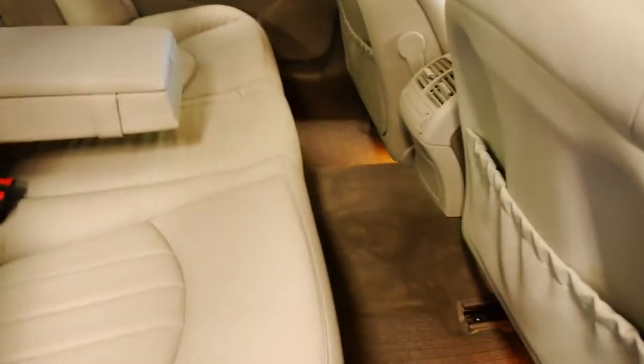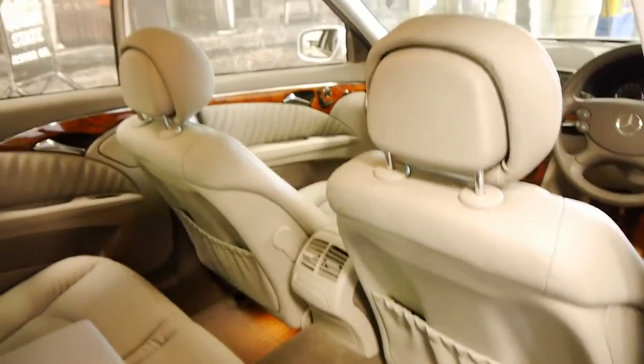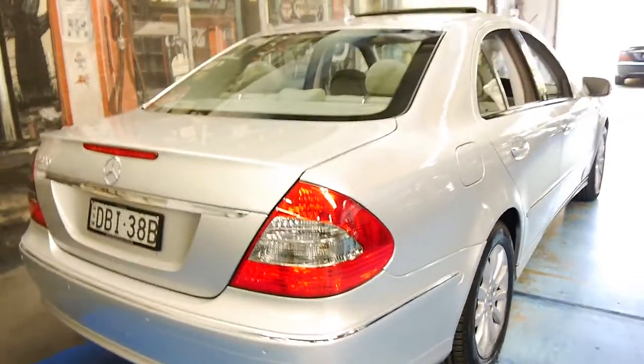The leather is nice and soft. It's got Pirelli P7 tyres on it, and it's one of the best E350s we've had in a long time.